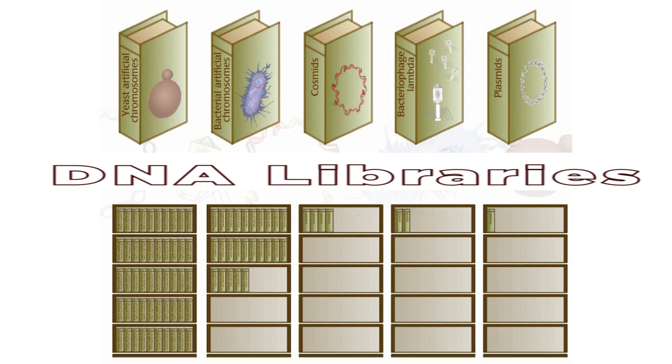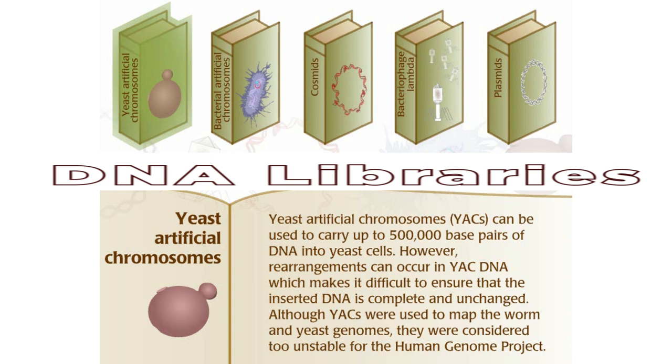Yeast artificial chromosomes can be used to carry up to 500,000 base pairs of DNA into yeast cells. However, rearrangements can occur in YAC DNA, which makes it difficult to ensure that the inserted DNA is complete and unchanged. Although YACs were used to map the worm and yeast genomes, they were considered too unstable for the Human Genome Project.